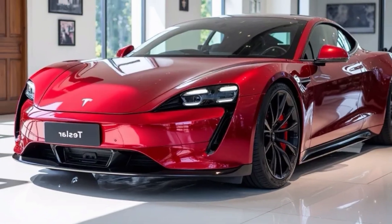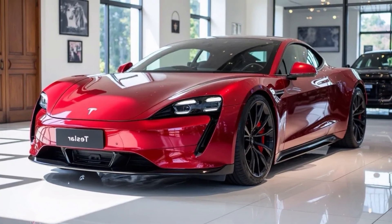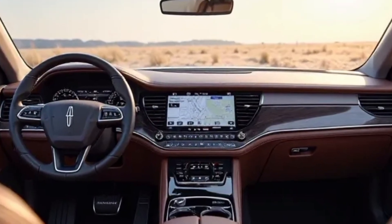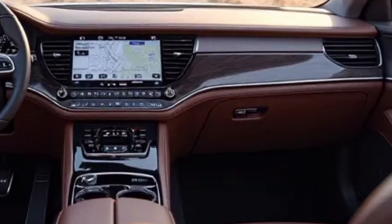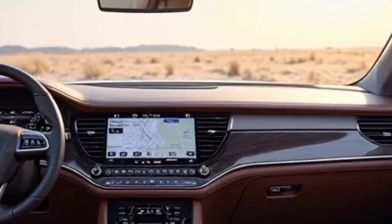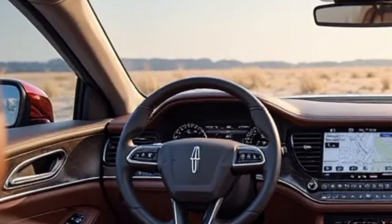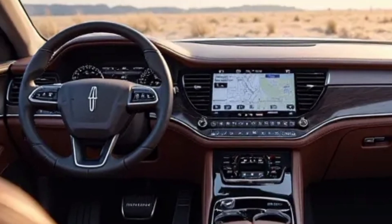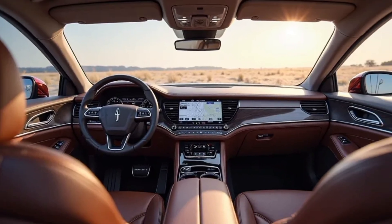The 2026 Tesla models are equipped with Tesla's updated Full Self-Driving (FSD), which has moved closer to full autonomy with significant improvements in urban navigation and highway lane changes. Enhanced AI processing allows the car to respond faster and more accurately to complex road scenarios. The system now supports autonomous city driving in more regions with higher confidence and smoother behavior in traffic. Tesla Vision, the camera-only system, has also been optimized for better obstacle detection, making the need for radar less relevant.